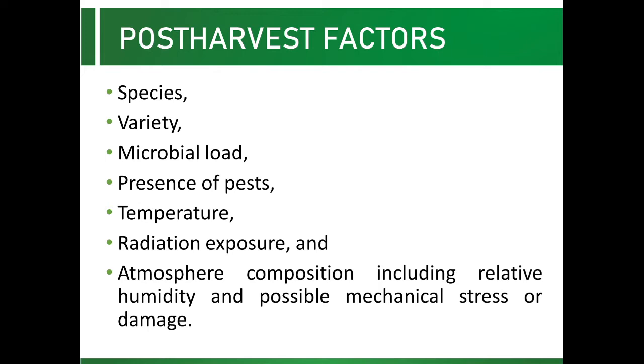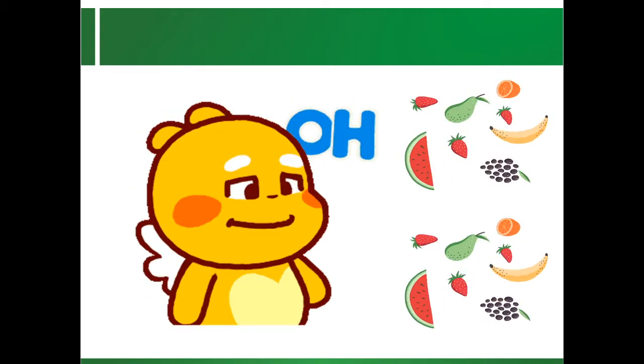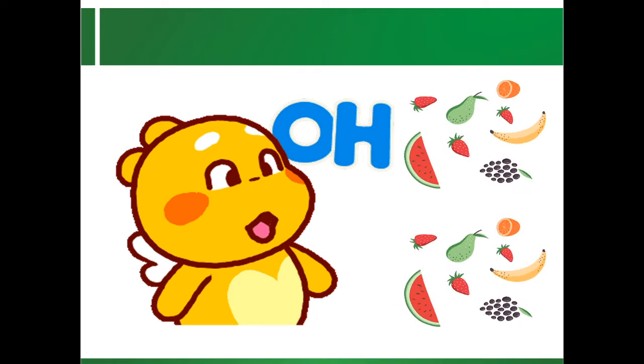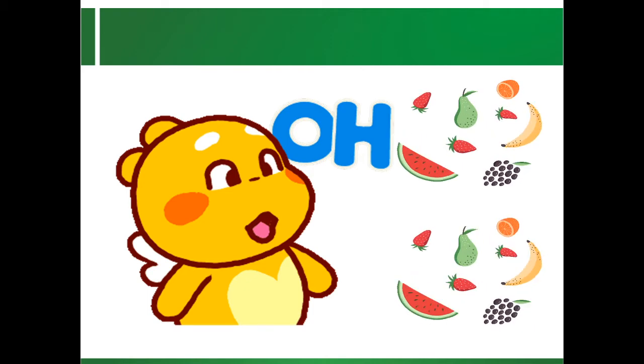These factors in turn affect the rate of the deterioration process, which are essentially physiological and microbial. The post-harvest lifetime is not just the time spent in various stores but also includes time for washing, sorting, packaging, transport, and distribution.